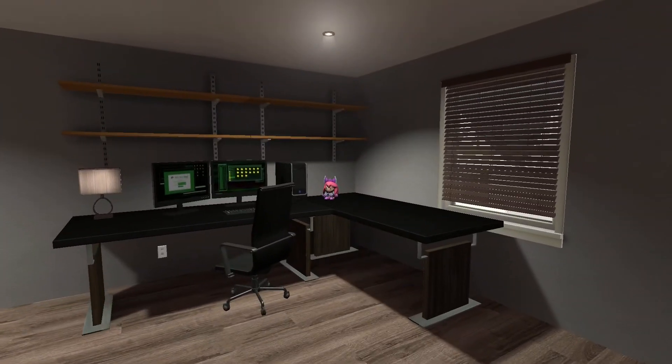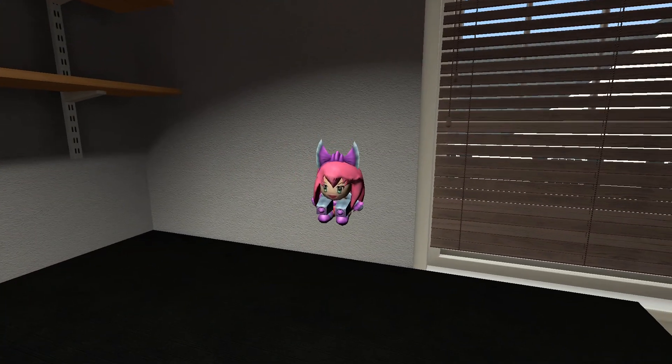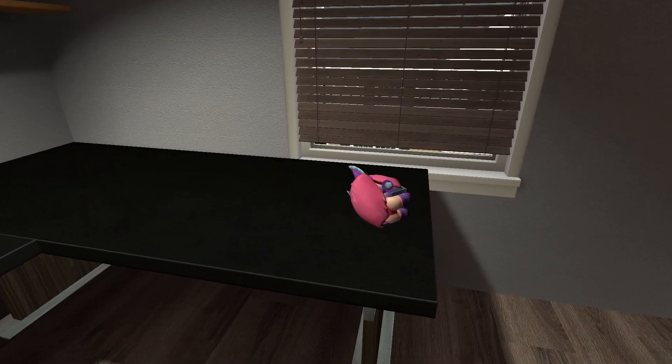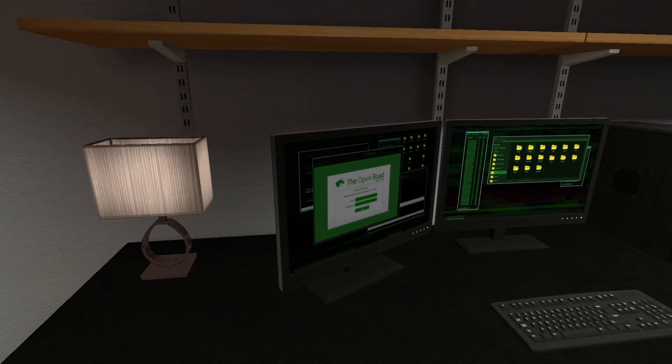Man, this looks good though. This map looks pretty good. Oh hey, look at that! What is that? What even is this? Like, what? Okay, that's an interesting thing.